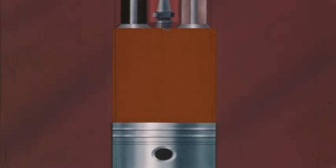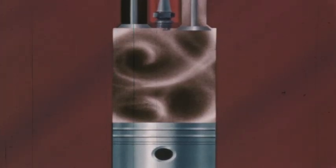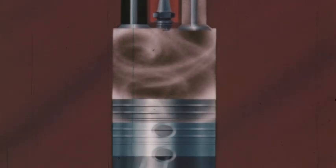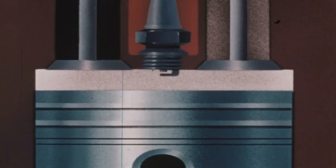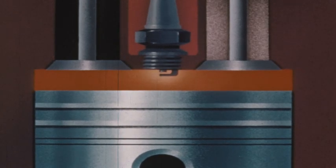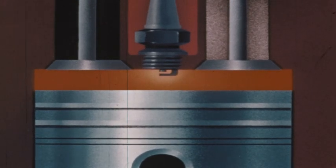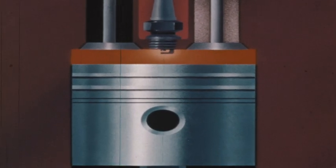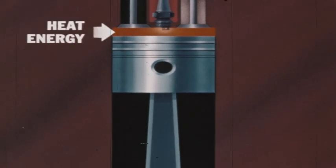When the engine is running, a fine mixture of gasoline and air is drawn into the cylinder. As the piston rises, it compresses the fuel-air mixture and thus increases its pressure. The fuel-air mixture is ignited and burns with explosive force, producing heat. The heat further increases the pressure of the gases in the cylinder. In this way, the chemical energy of the fuel is converted into heat energy.